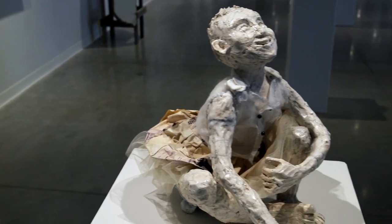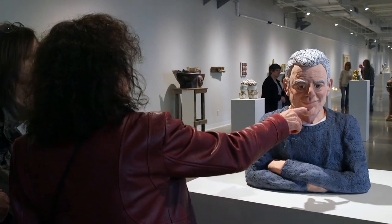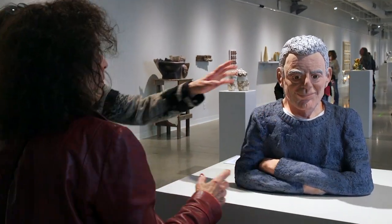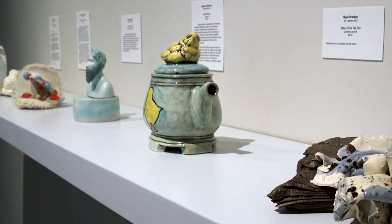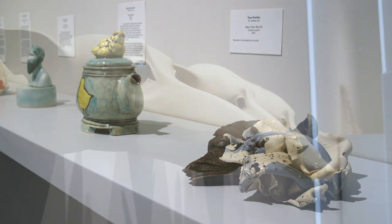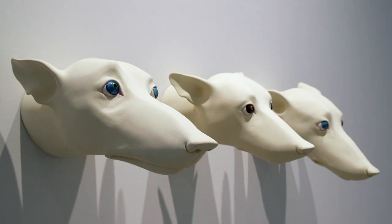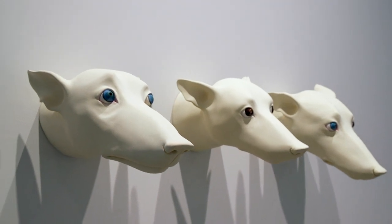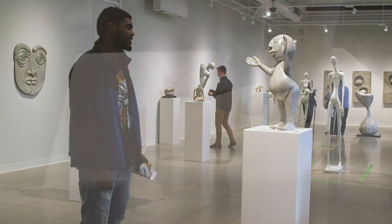My favorite part about this exhibition is the craftsmanship. There are very exemplary pieces that just show how far you can take such a delicate element. Ceramics are so fragile, so breakable, and these pieces have survived so much to come to their end product. The quality is just so high — I think it's astounding.